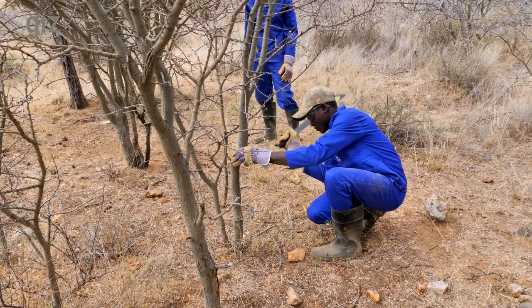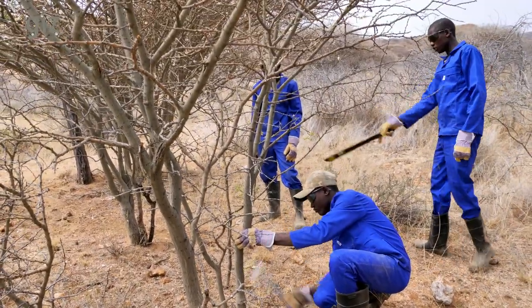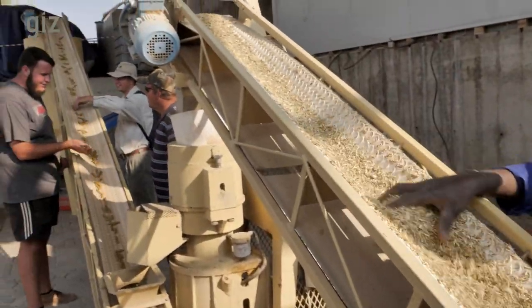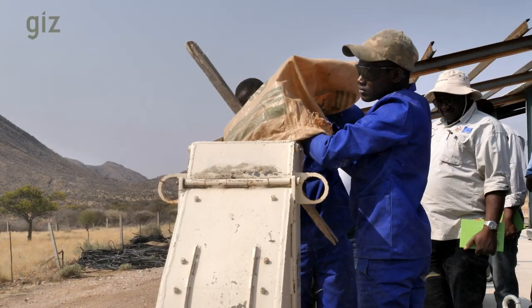A number of Namibian farmers are already producing bush feed today. The results of these pioneer activities are remarkable and prove that bush-based feed works especially during droughts as emergency feed, but also as supplement feed.